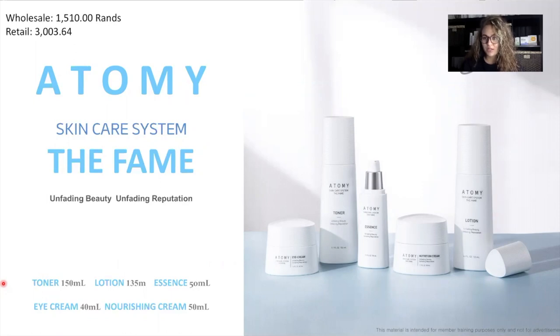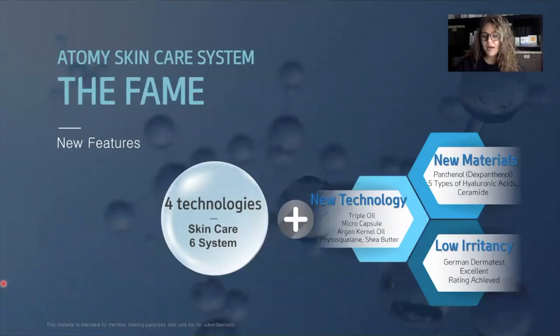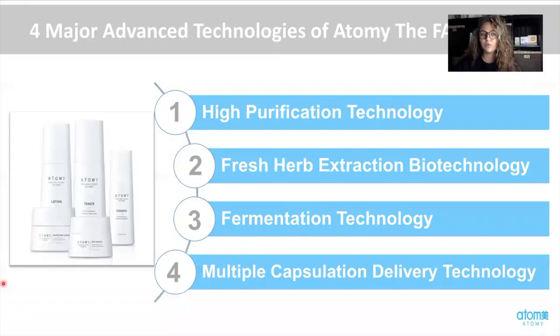This is great for combination skin, whether it be sensitive, acne prone, dry, or oily — this works for everyone. The FAME has the four technologies that were in the skincare six system, along with a couple of new technologies that have been added — upgraded ones — which are the four major technologies we are going to jump into now, plus a couple of new ones.